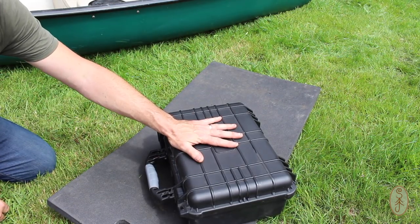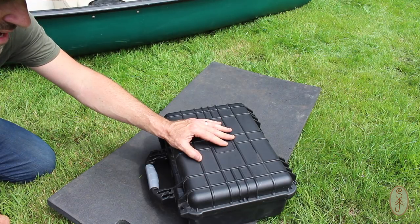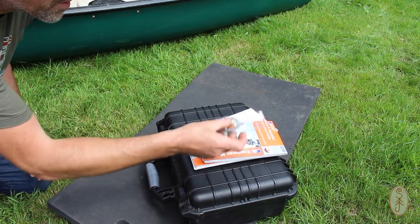Camera gear is going to live in a separate bag. I'm taking my DSLR that I'm filming on now, a small point-and-shoot camera, and a GoPro. I've also got maps of the route and a compass.